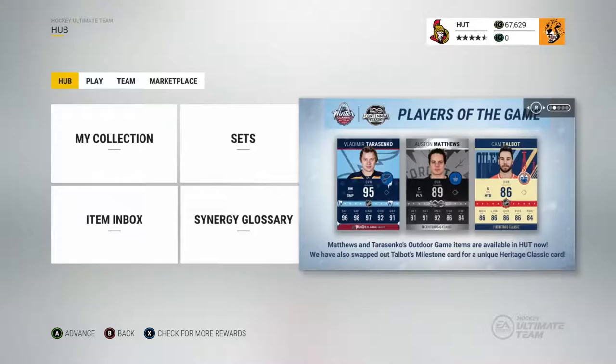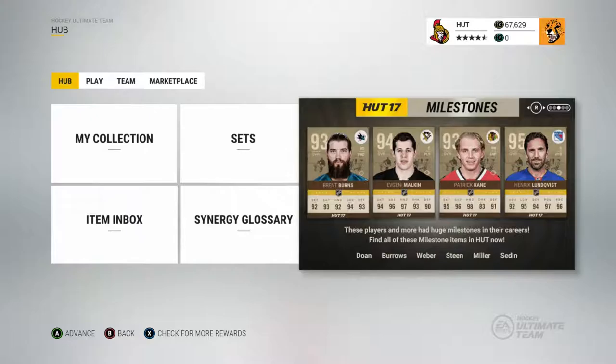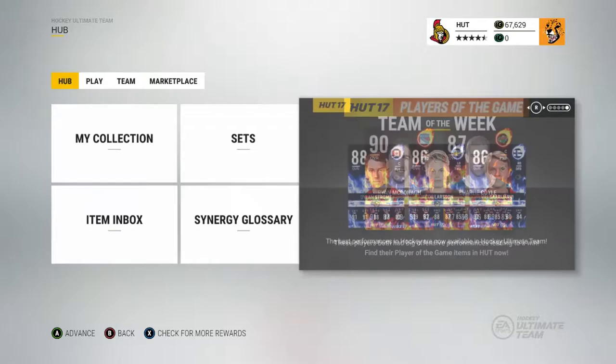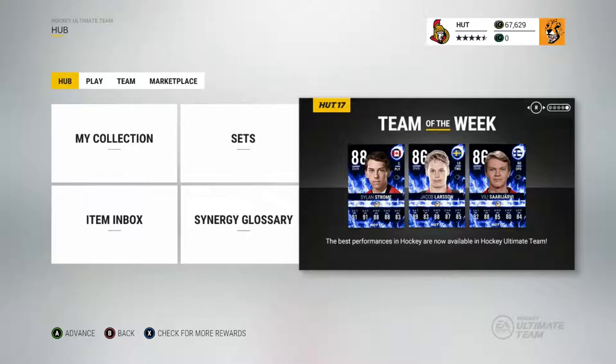Here's what we have to look forward to — the Winter Classic and the Centennial Classic. We got Vladimir Tarasenko, a 95 overall card that looks awesome. Austin Matthews' card — oh my gosh. And Cam Talbot. Then we also have Milestone cards: Brent Burns, Evgeny Malkin, Patrick Kane, Henrik Lundqvist, Doan Burroughs, Weber, Steen, Miller, and Sedin. We also have Player of the Game cards — Ryan McDonough and Charlie Coyle. And we have these blue lightning World Cup cards with all the junior players.